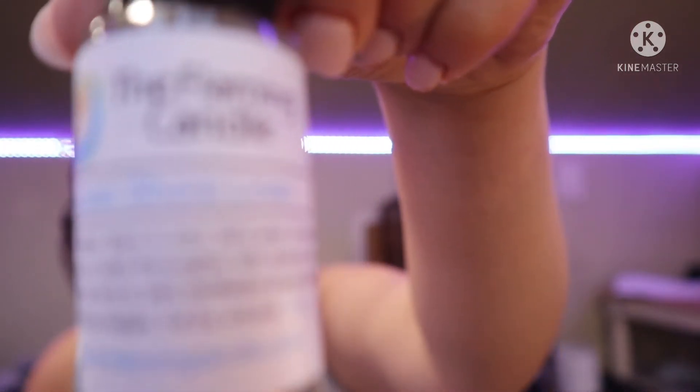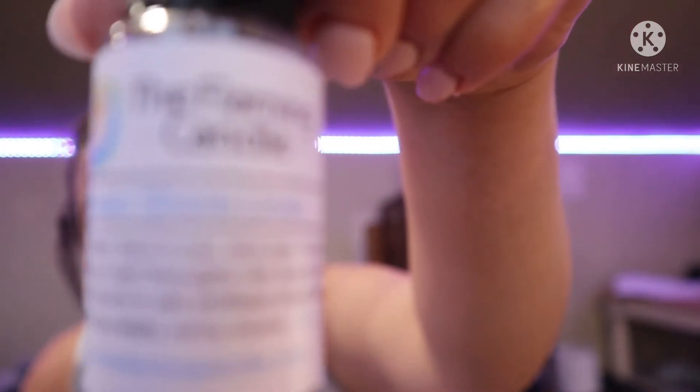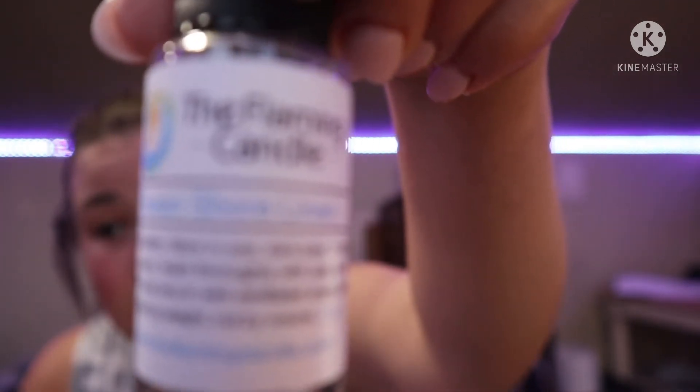The next one is Ocean Shore Linen. Let me show you before I open it. Oh, this is definitely fresh — I like that one. It's very sea salt, you get fresh air, you get basically a laundry scent.